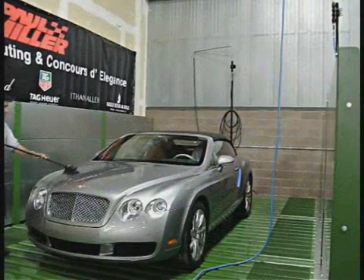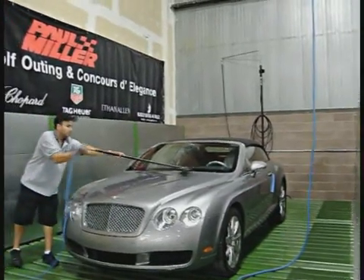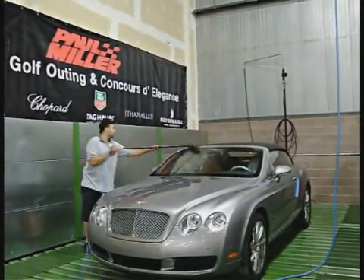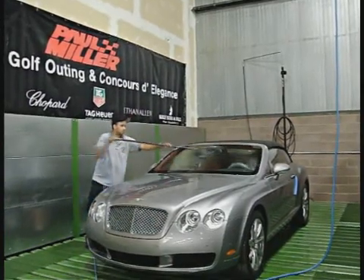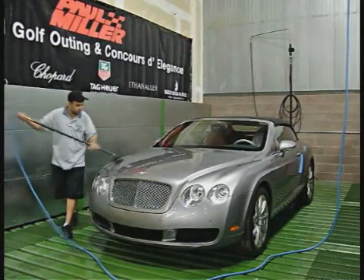The Wash Recycle system sends recycled water out to the wash wand, where the ionic bond between the paint surface and dirt is broken by the micro-bristle brush. The recycled water sweeps away the dirt as it's released from the paint, eliminating any damage to the finish.